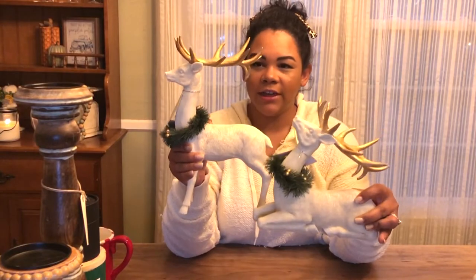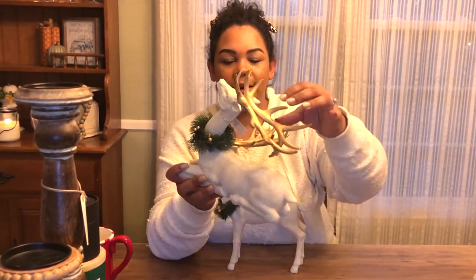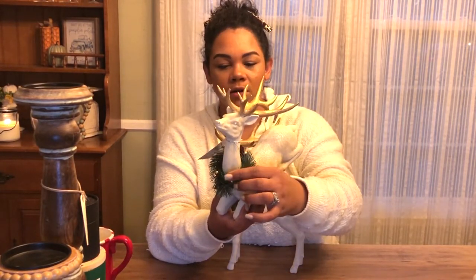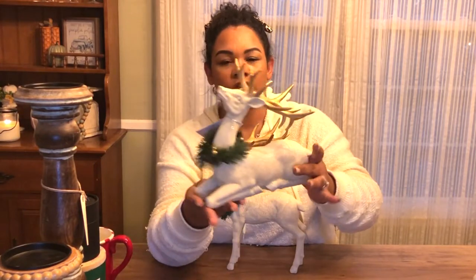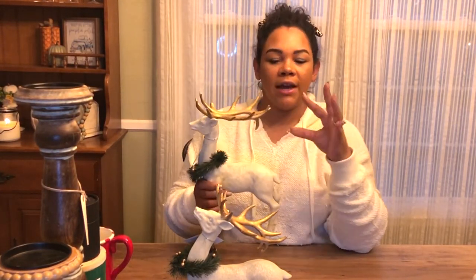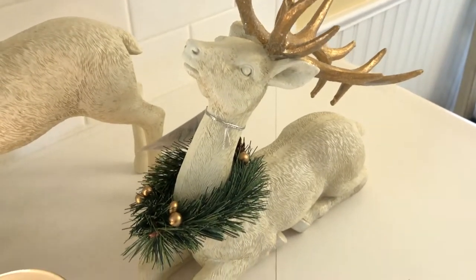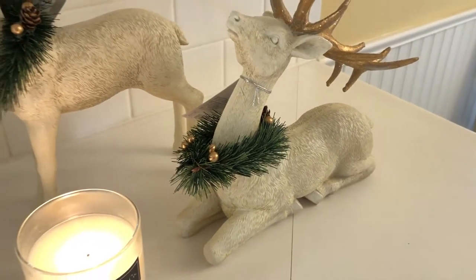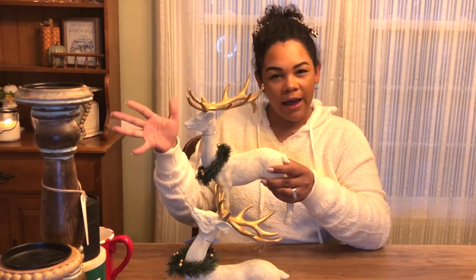The final pieces I got are these gorgeous ceramic reindeer. They have gold and sprinkled glitter on the antlers, a little Christmas wreath with gold knobs and pine cones, and a cream-colored ceramic body. They just tie in perfectly — neutral colors with little touches of gold everywhere. They were $14.99 each, which I'd consider on the higher end for Christmas decor, but I absolutely could not pass them up.